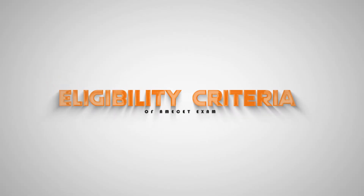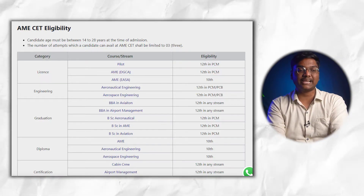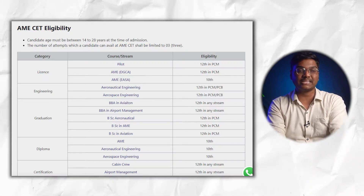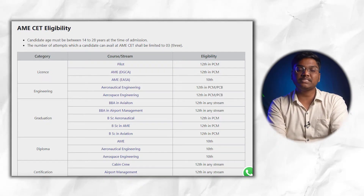For eligibility, the candidate's age must be between 14 to 28 years, and a candidate can apply for this exam a maximum of three times. In the License category, for Pilot and AME courses, you have to clear your Plus Two with PCM subjects.